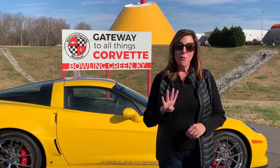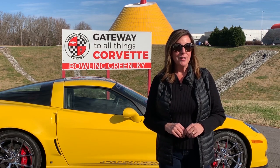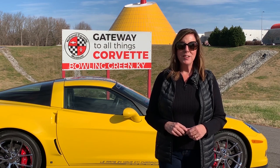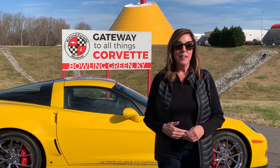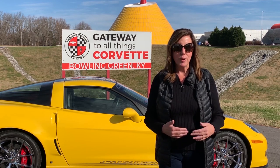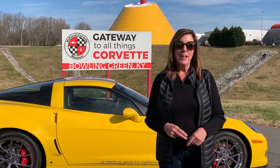For example, the four main trim levels by the end of Corvette's 7th generation were the Stingray, Grand Sport, Z06, and the ZR1. The Stingray, Grand Sport, and Z06 each have three subtrims and the ZR1 has two.